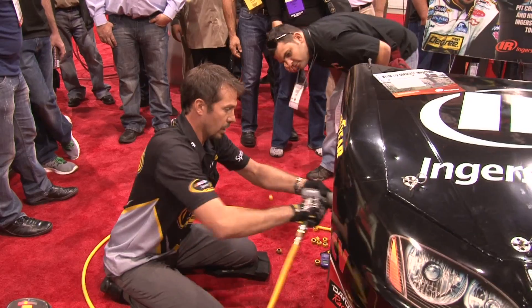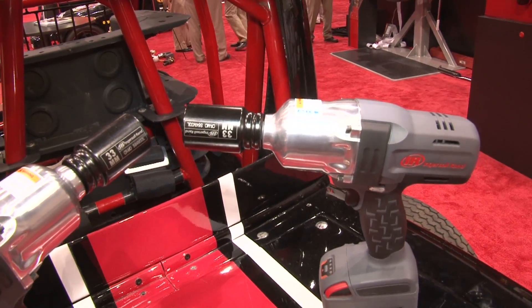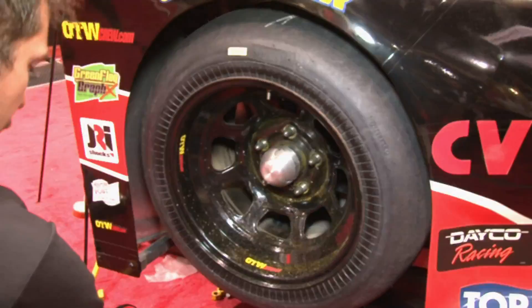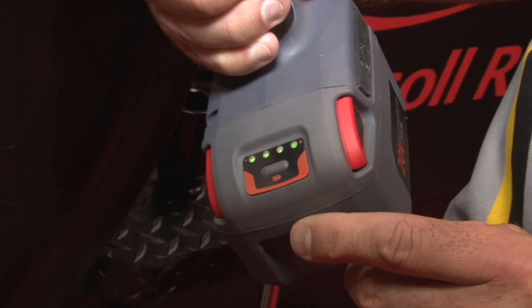A lot of people don't know that Ingersoll Rand makes over 95% of the products that teams use in the NASCAR series, whether it be the Truck, Nationwide, or Cup Series. I've had a long lasting career in NASCAR using their product and that's what's helped me parlay this relationship into coming out to the SEMA show to show everybody some of their new products. They're unveiling their new half-inch impact, the W7150.